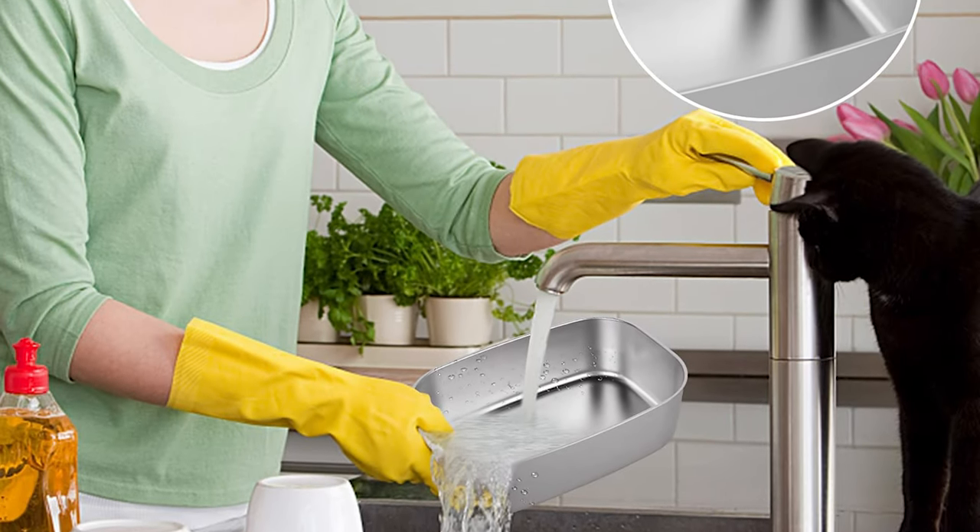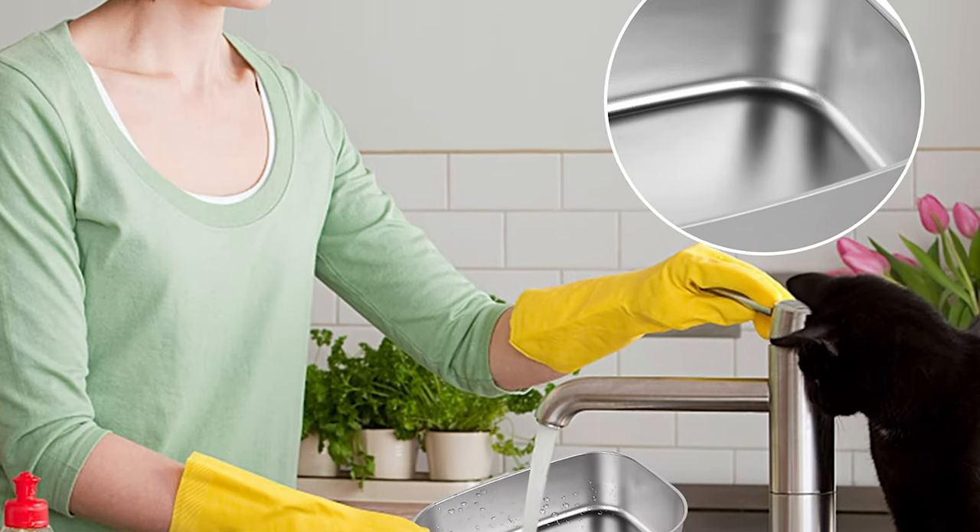Warm tips: please do not clean the heating base with water, and do not add water to the heating base.